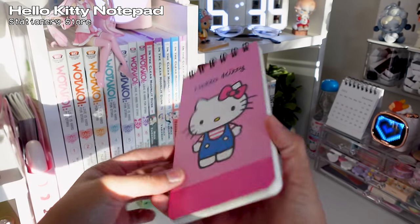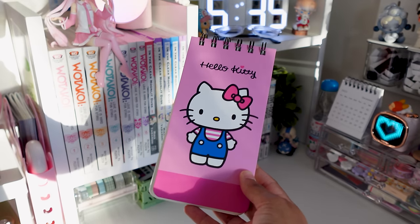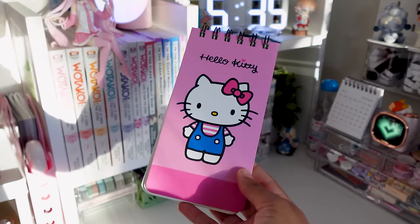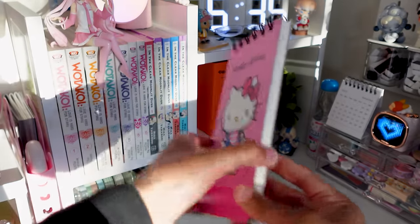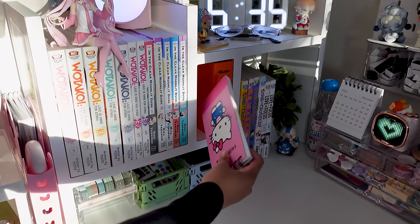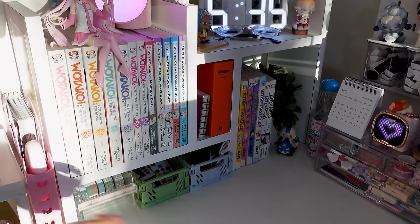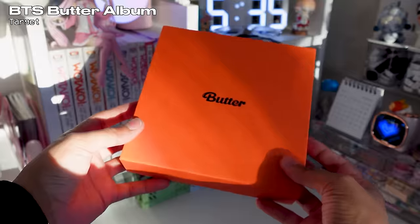Next we have this Hello Kitty notebook — I like to have it so I can grab it quick and easy when I'm working and need to jot something down or I'm on the phone and need to write something down. I also have this BTS Butter album with all these photos of BTS.